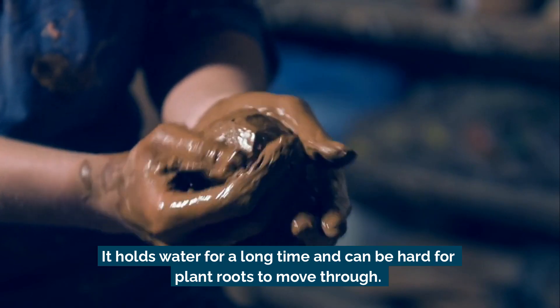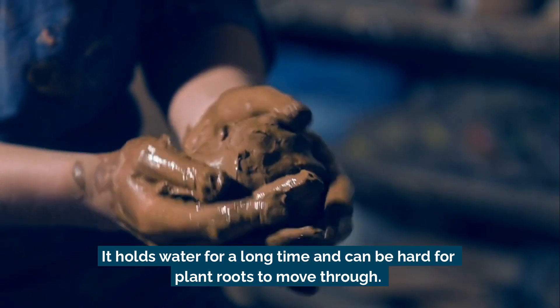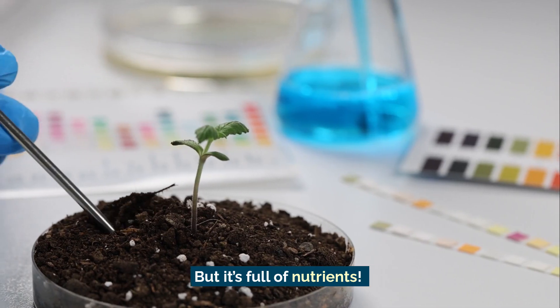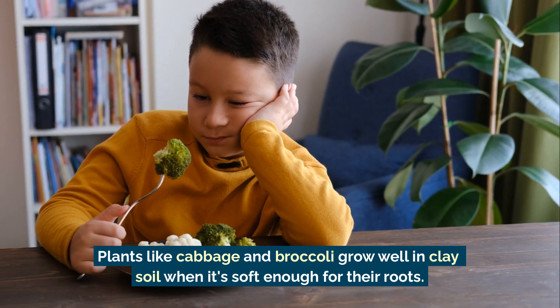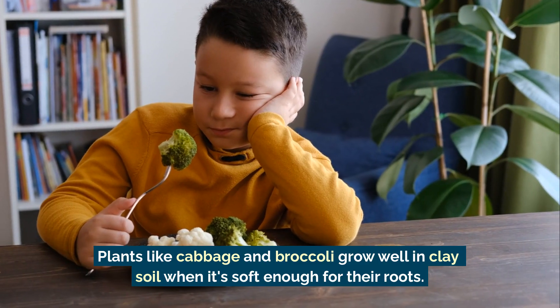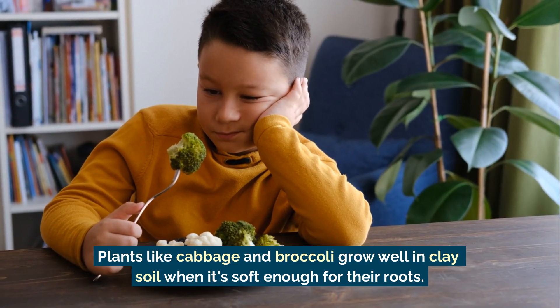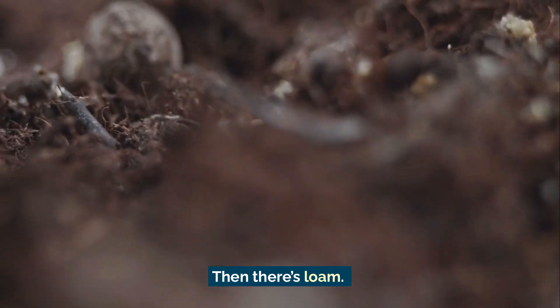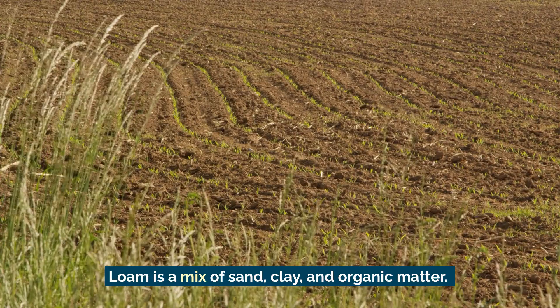Next is clay soil. This one feels sticky and thick. It holds water for a long time and can be hard for plant roots to move through, but it's full of nutrients. Plants like cabbage and broccoli grow well in clay soil when it's soft enough for their roots.